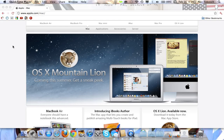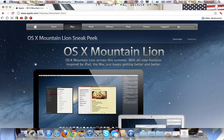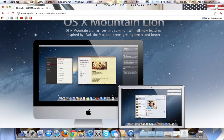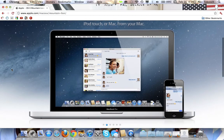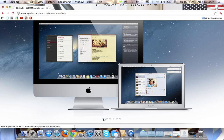It has more iOS features than you would think. It's coming this summer, and this is a sneak peek, as Apple says. OSX Mountain Lion is the successor to Lion, and it is actually coming out this summer. Within less than a year we will have 10.8, and what they are going to do now is every year they're going to update it.